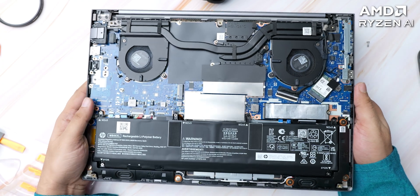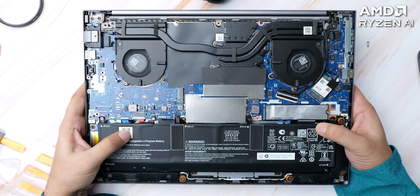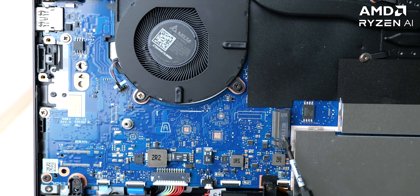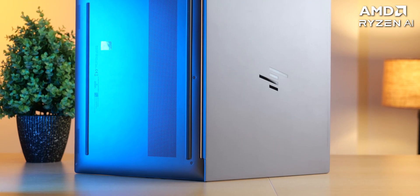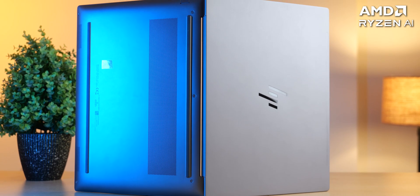Let's open this up — we have 2 M.2 slots here for NVMe drives, and you can select from 512 GB to 4 TB of storage. Generally you only have 1 storage slot in laptops, but this one has 2, and a big advantage is that you can configure 2 drives in a RAID configuration, meaning this laptop will store your data to both drives simultaneously. This can be incredibly useful for your business because if an SSD crashes, data recovery is almost impossible — and having RAID support in a laptop is quite rare.